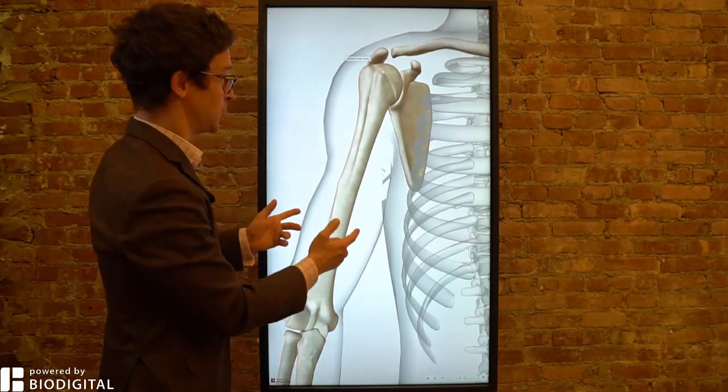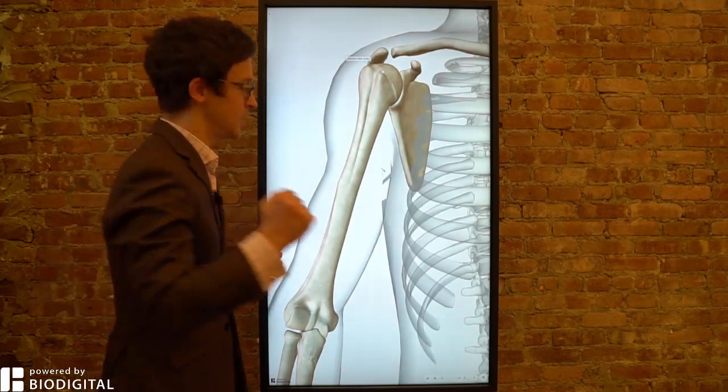Welcome to Dr. Tom Talks. Today, with the help of the Biodigital Human, what is shoulder dislocation in 60 seconds or less?